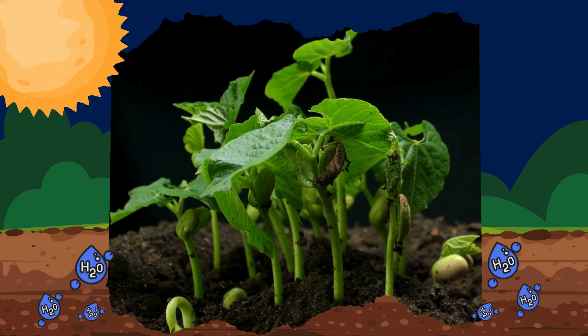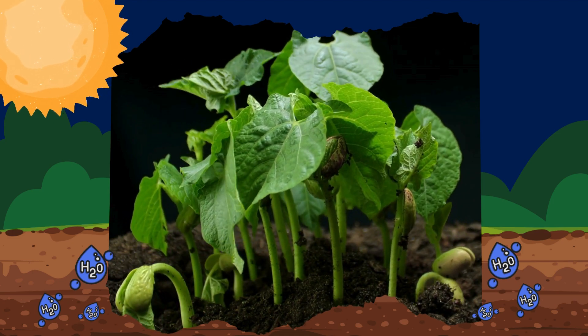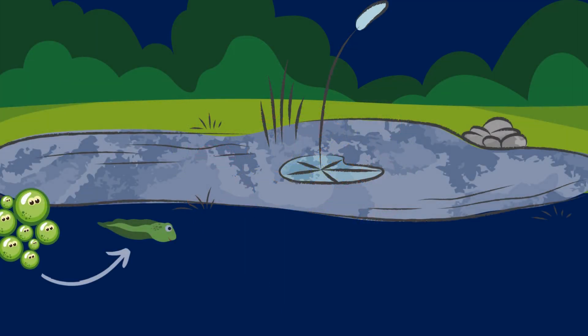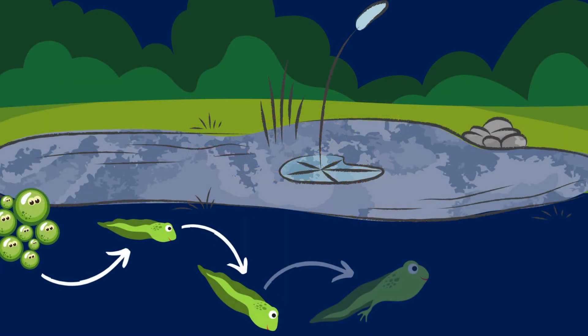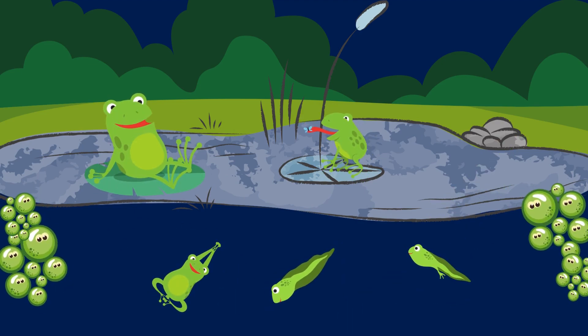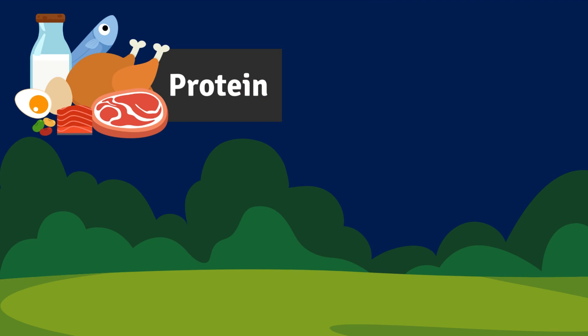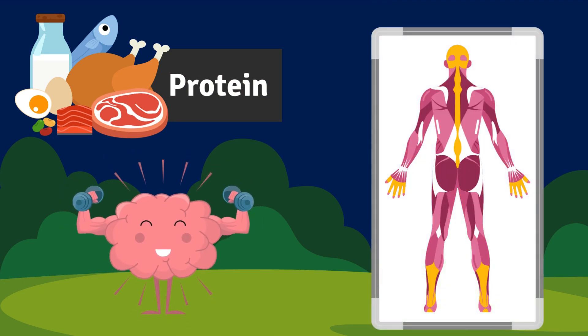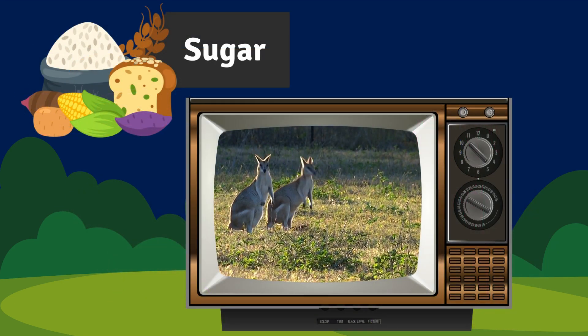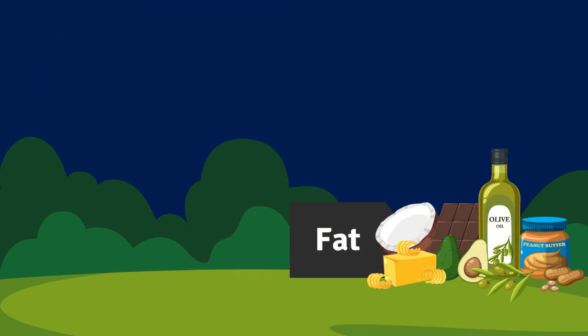Food is how humans and animals get their energy. It's also how they get the building blocks they need to build and repair their bodies and reproduce. Different types of food are important for different things — protein is important for building muscles, while sugar gives quick energy, and fats are important for keeping our brains and hearts healthy.